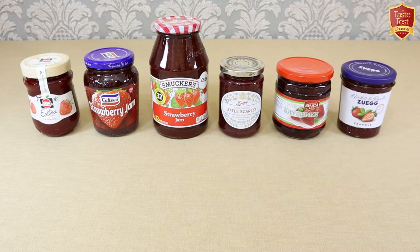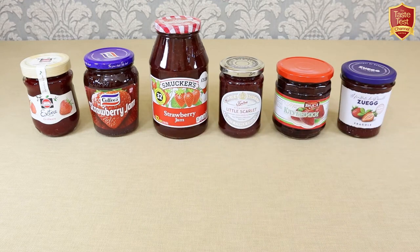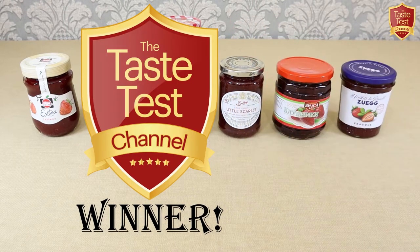Welcome to the Taste Test Channel. This week we'll be taking an impartial look at popular strawberry jams from around the world to discover what the differences are and how some of the best-selling varieties around the globe differ in taste. As always, just for fun, we'll be awarding our Taste Test Channel Best in Class Award to the winner.